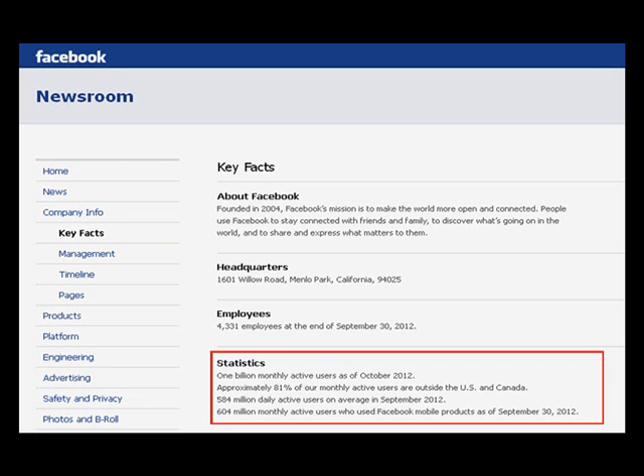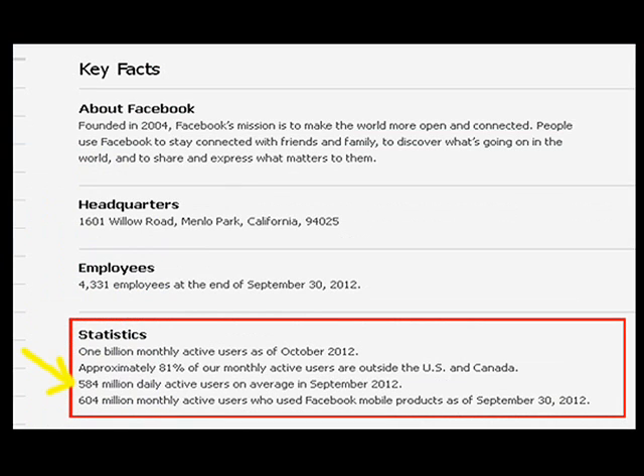This is a screenshot of Facebook's official statistics page, and as you can see there, there are now at least one billion active users on Facebook. Nowadays, it's where all the people are, especially here in Southern California. As you can see on the third line in the highlighted area in red, there are on average about 584 million active daily users on Facebook. That's insane — that's nearly double what YouTube and Google get combined.